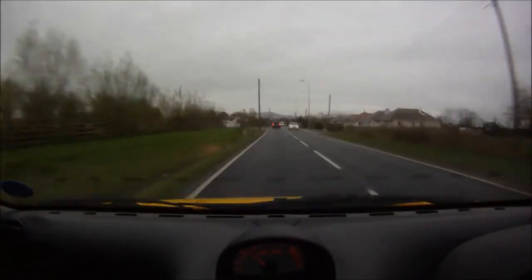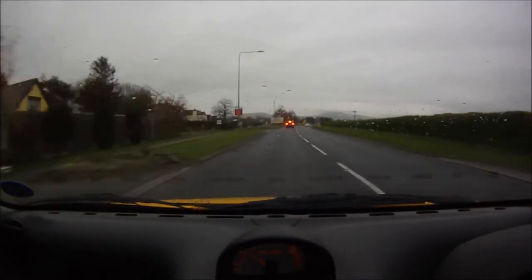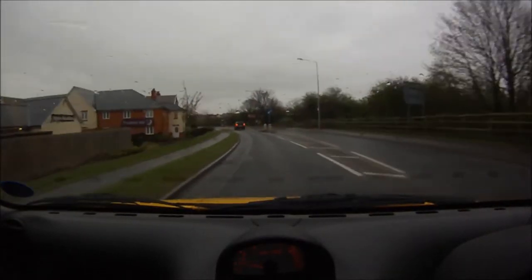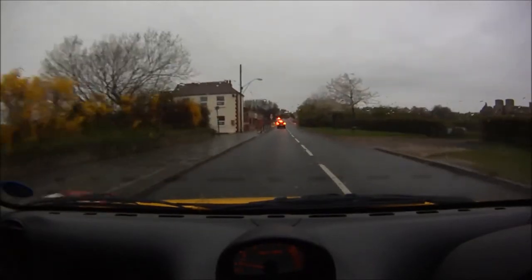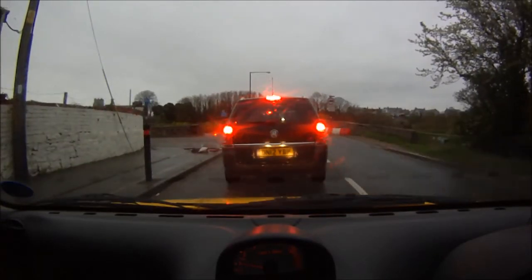I'm starting to ramble on now — I only wanted to talk about cameras and I'm starting to talk about nothing really. I think I'm getting better at these vlogs though. I don't seem to be saying 'erm' as many times as I used to. I'm getting a bit more confident in what I'm saying, and I'm planning them a little bit better, so I know when I'm going to be saying things.